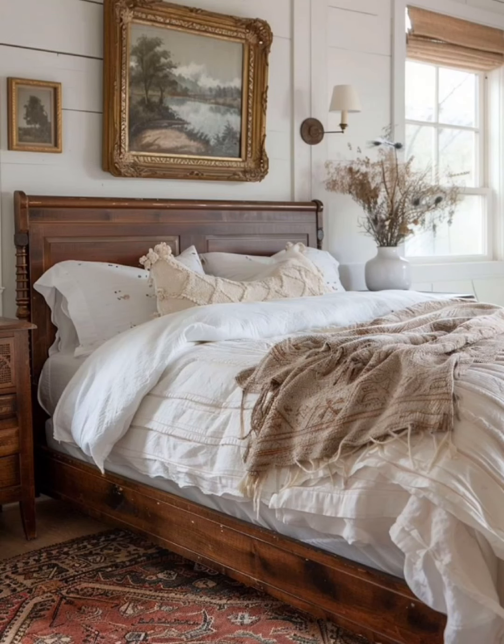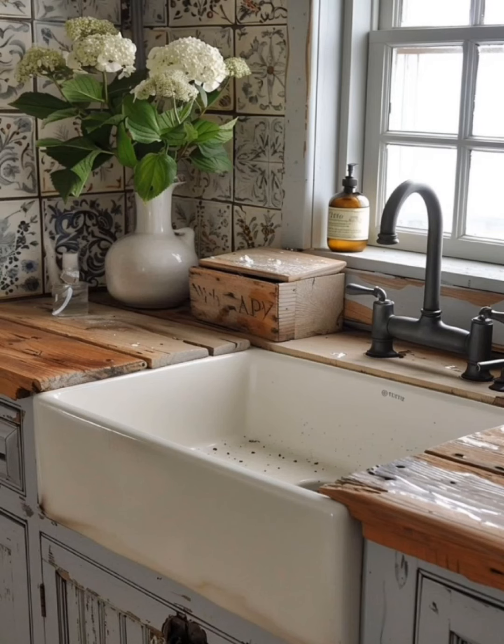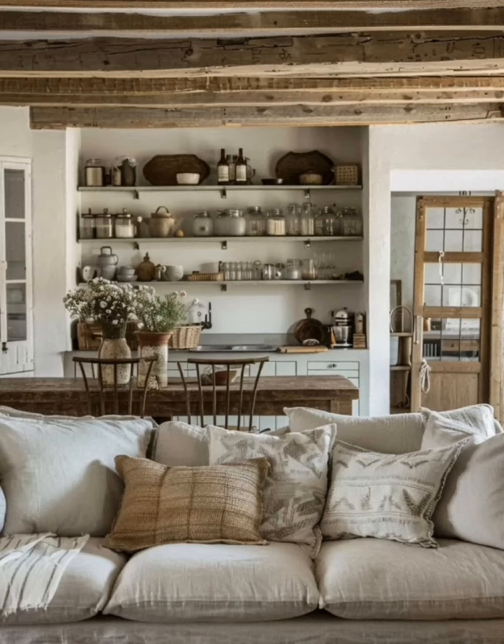In the kitchen, open shelving is a popular feature. Display your vintage dishware and glass jars filled with dry goods — it's practical and brings a charming, lived-in feel to the space.